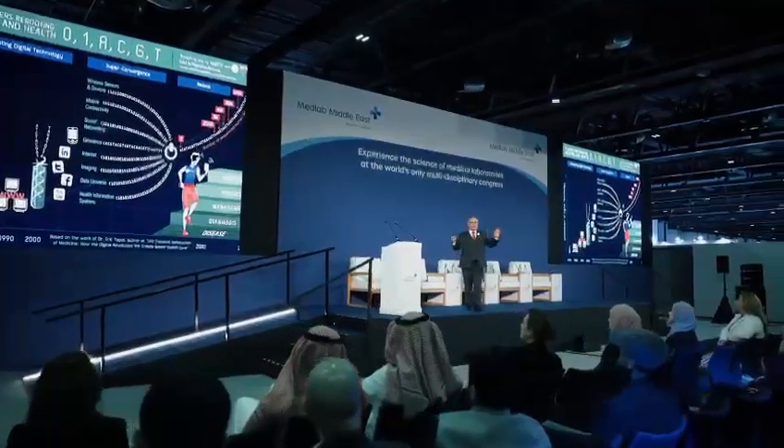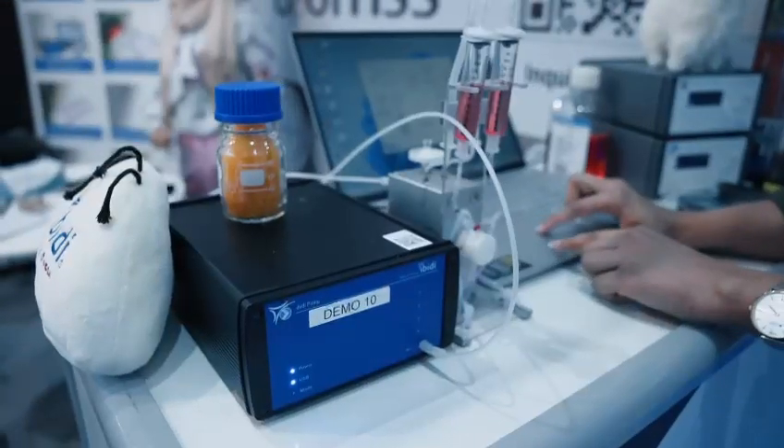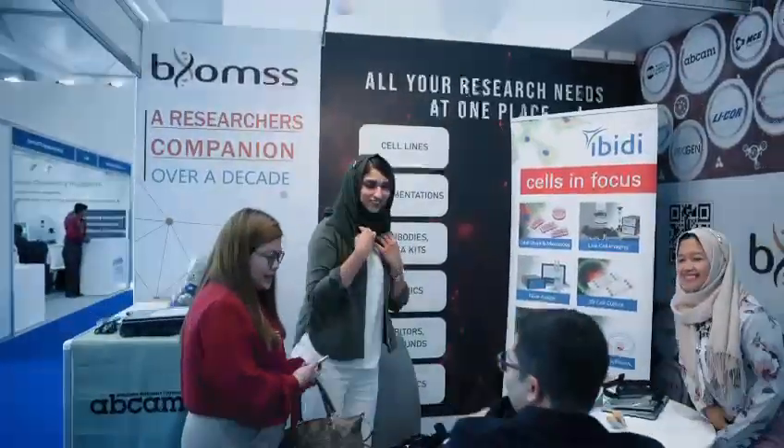Innovative products such as the first rapid hand-held objective blood test for concussions and the micro slide one well were on display at Seville Hall 7 at the Biomedical Scientific Services booth H30.